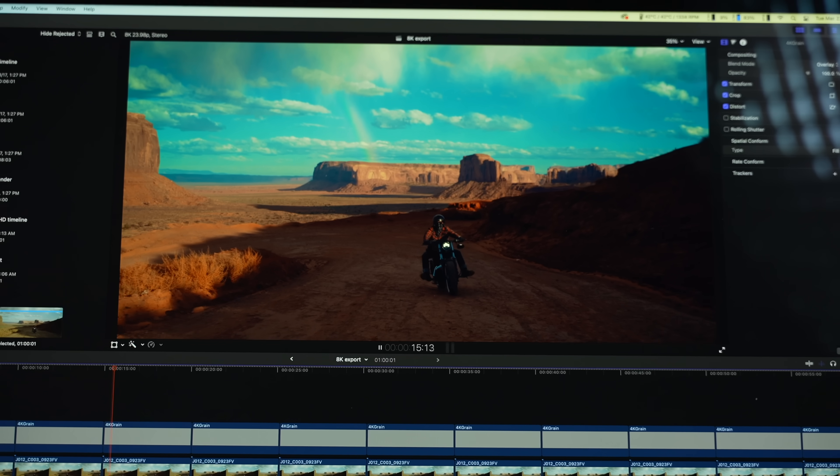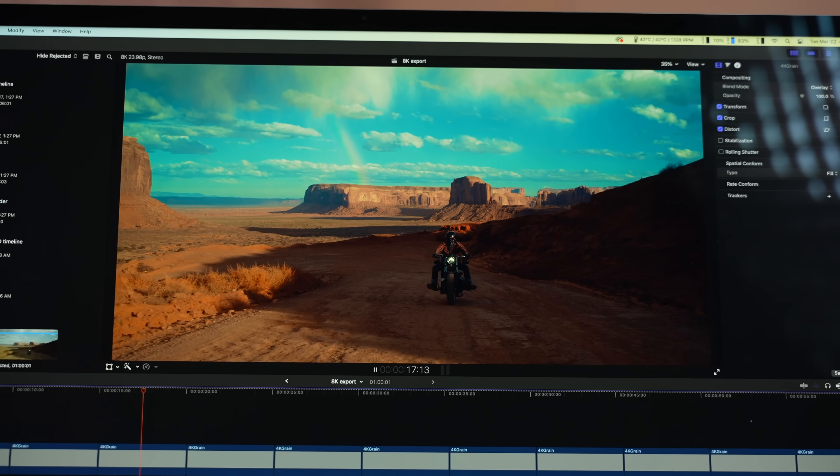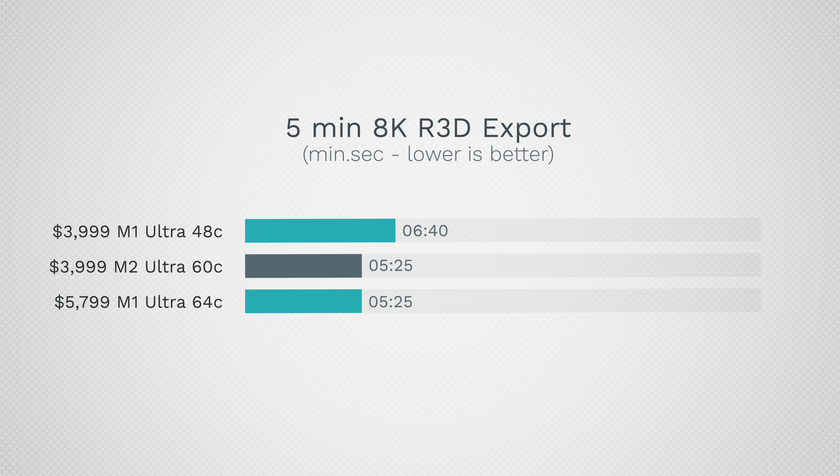Getting into tougher footage, RED 8K RAW playback is perfect and awesome. But exporting, I was shocked to see the difference is pretty much negligible — the $4,000 option is the same speed as the $5,800 model. Our graphics is almost maxed out and we're using a lot of CPU; there must be something with the codec or how these files are handled that's limiting this.